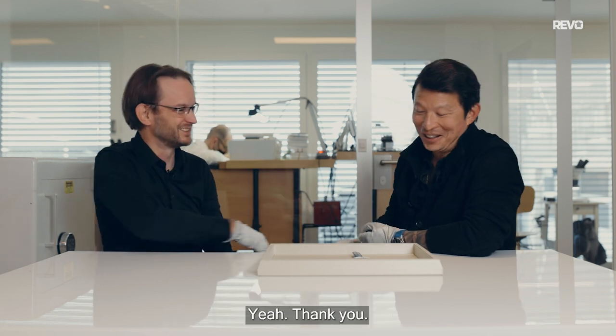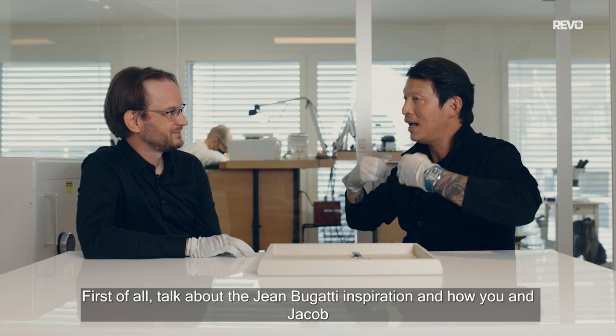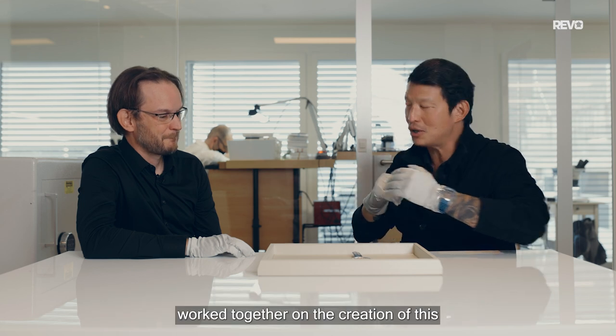Thank you. So let's talk about this watch. First of all, talk about the Jean Bugatti inspiration and how you and Jacob work together on the creation of this.